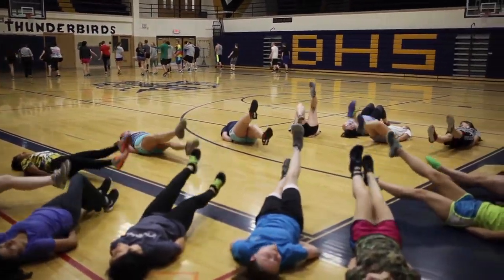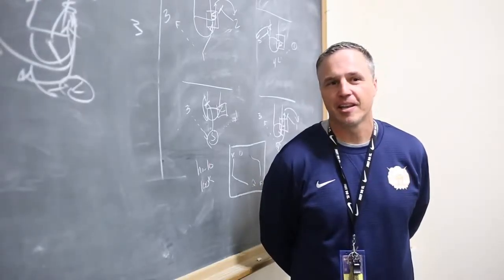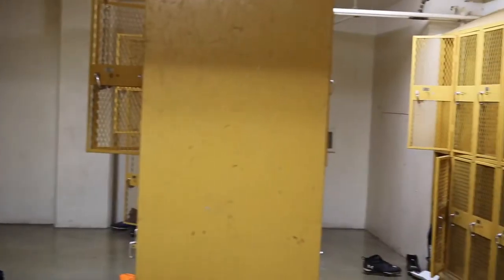We're never just one class per period, especially in a block schedule — we need additional space. This teaching and coaching space is a little outdated, so we need to provide better space for our students.